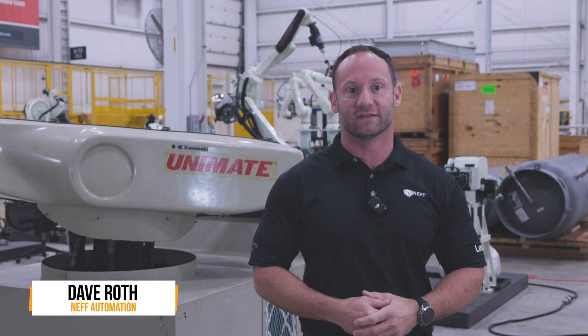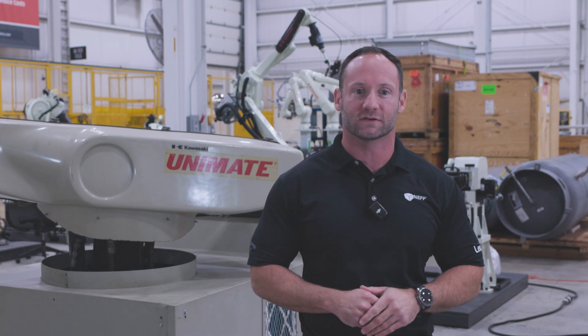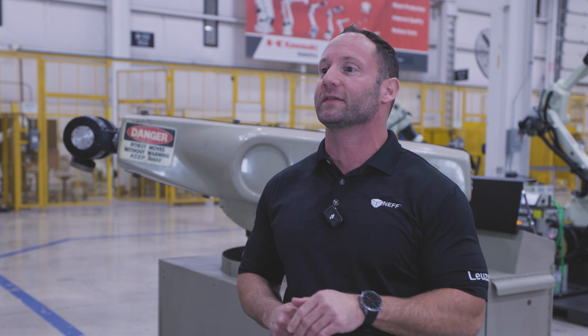Let's be honest, there's tons of robotic brands out there. Choosing between yellow, white, blue, or orange robots really comes down to what you value most in a manufacturer. Things like service, easy use, quality, and overall customer experience are key when deciding the right industrial robot for your needs.